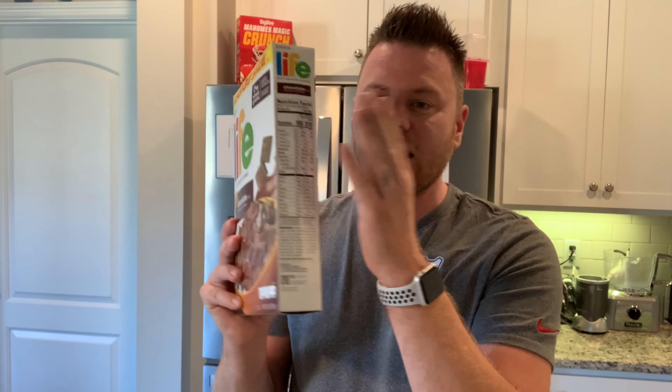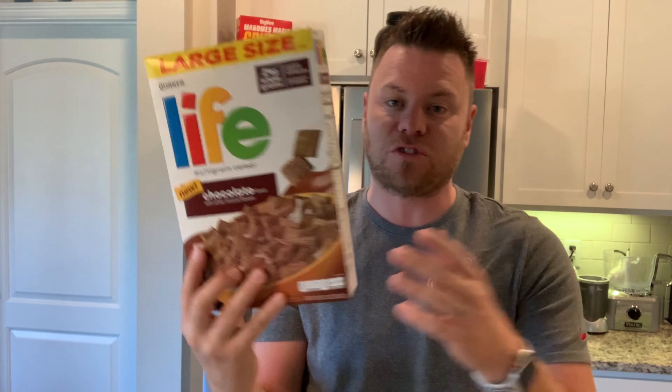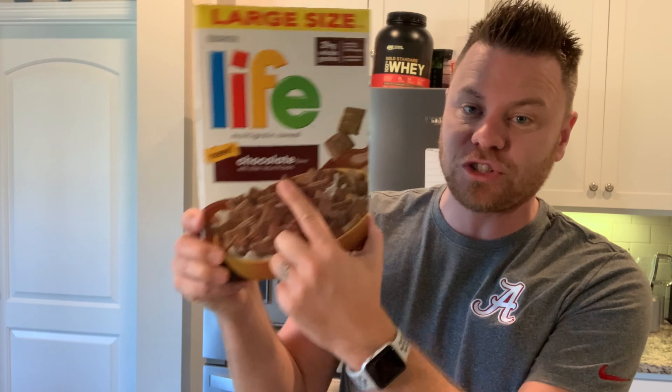I always liked Life cereal because I thought it had a good flavor, plus it had all of the nutrition that you needed in a box of cereal. They also have other flavors — they have cinnamon, they have vanilla, they have strawberry. But this is new. It's chocolate.